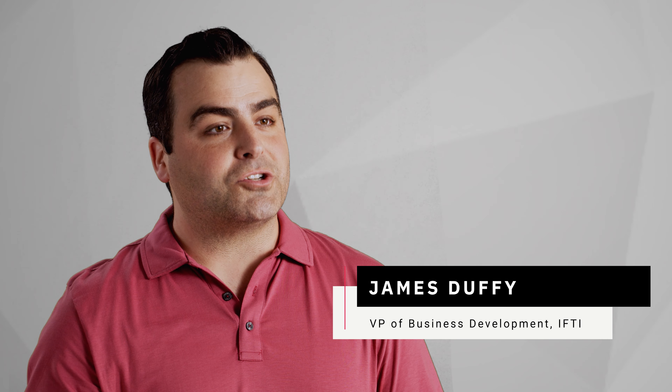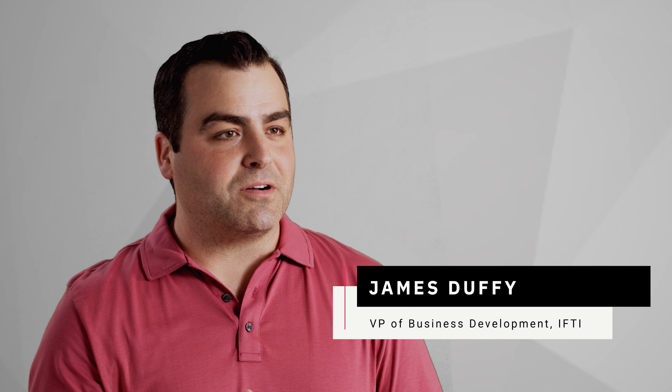We've actually been around for over 20 years as what started out as a concrete moisture testing company. The company started to trust us with that integrity and they started to ask us to start documenting and surveying their spaces. And that's where we fell upon and figured out Matterport would be the right niche for our service offering in the retail environment.